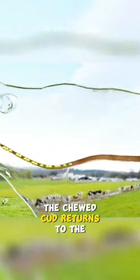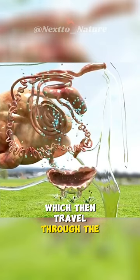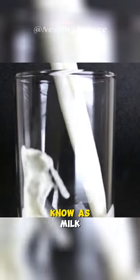The chewed cud returns to the rumen, where it undergoes further fermentation, breaking down the complex cellulose in grass into nutrients, which then travel through the cow's digestive system into the udder, where they're transformed by the mammary glands into the nutritious goodness we know as milk.